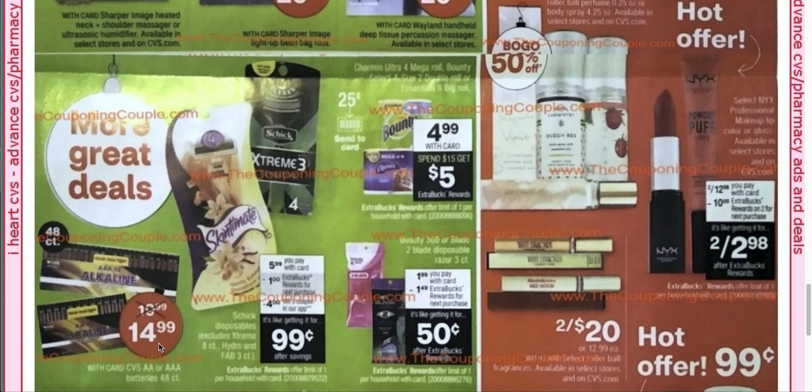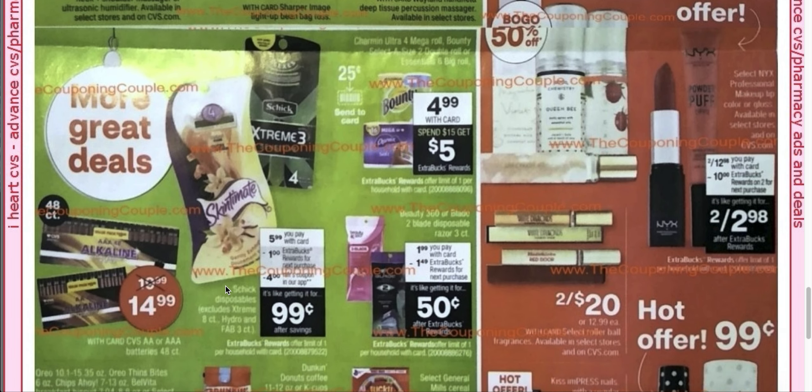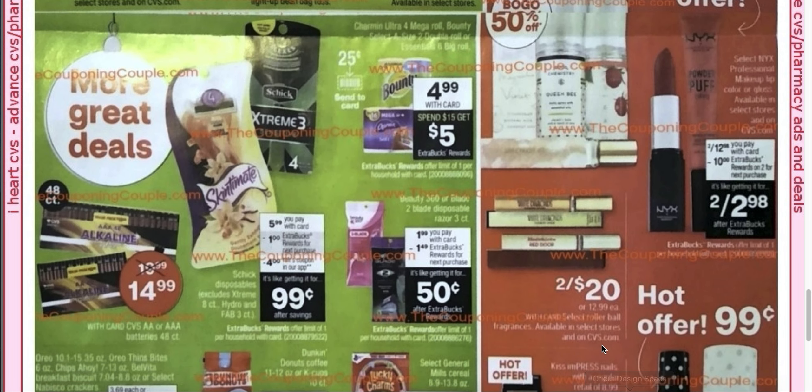$14.99. CVS AA or AAA batteries, 48-count, $15. I'm definitely getting that because we just go through AA and AAA batteries like nobody's business.